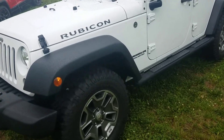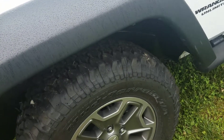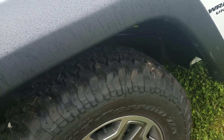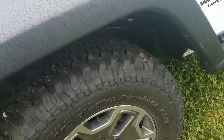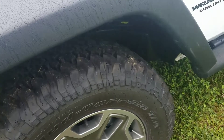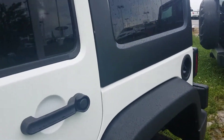I did want to point out that the owner that traded this in actually purchased another Rubicon. In that deal, he had some aftermarket wheels. They did trade those out for the brand new wheels and tires that come on his new Rubicon. His main objective in trading was this is a manual shift and he wanted an automatic.